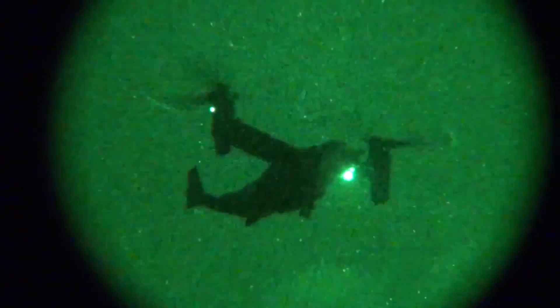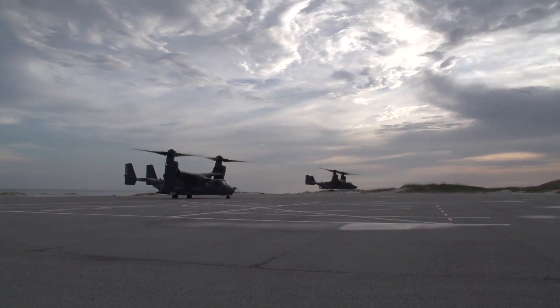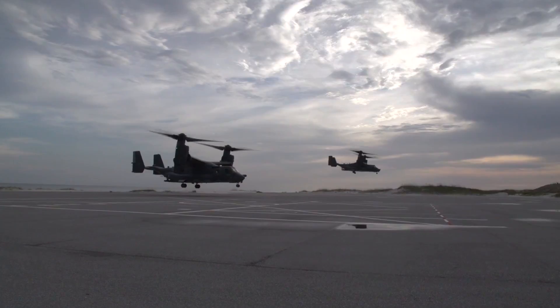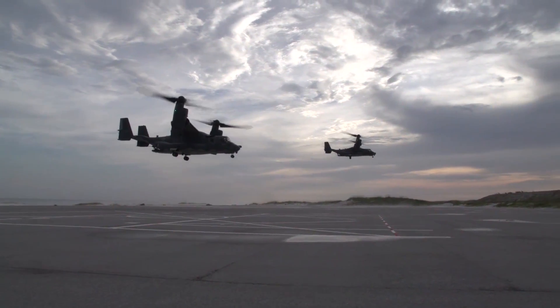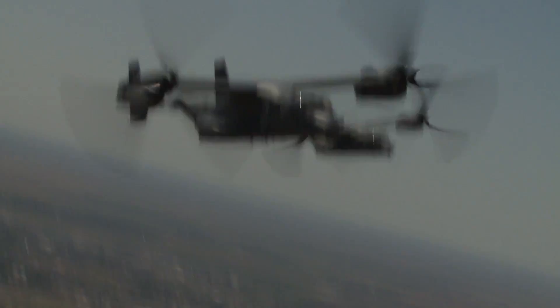Is it an airplane or is it a helicopter? Well, it's neither. It's a CV-22 Osprey. This tilt-rotor aircraft combines the vertical takeoff, landing, and hover capabilities of a helicopter with the range, fuel efficiency, and speed of a turboprop airplane.